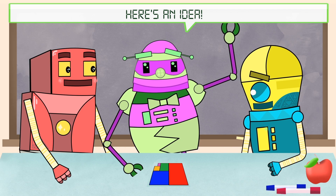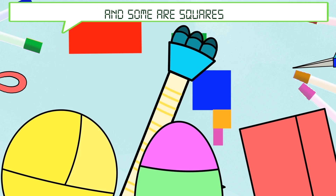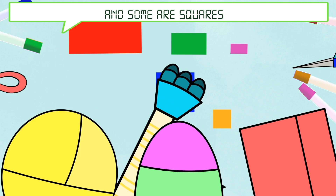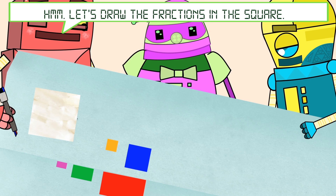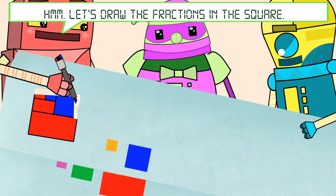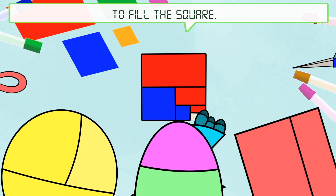Here's an idea. Some fractions are rectangles, and some are squares. Let's draw the fractions in the square. We can continue this pattern forever to fill the square.